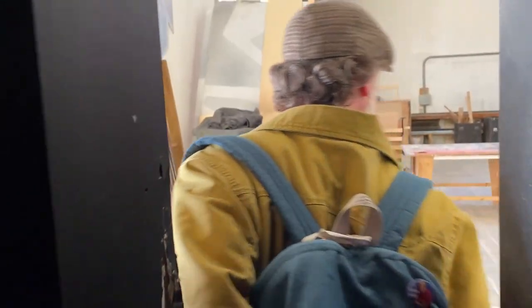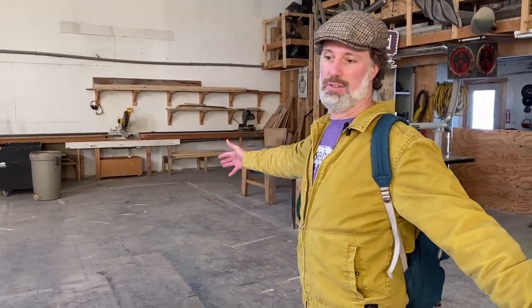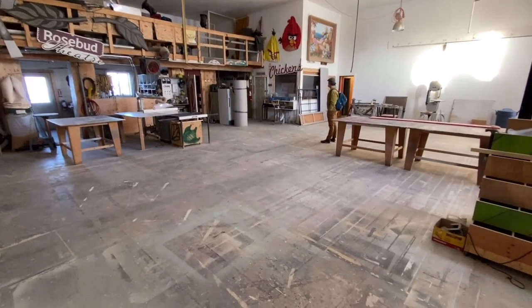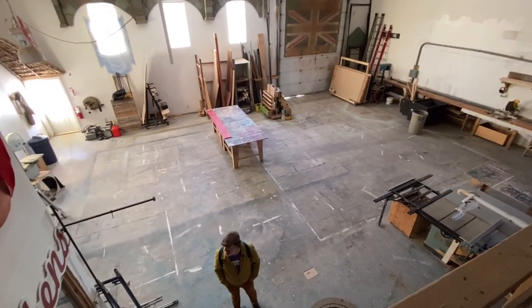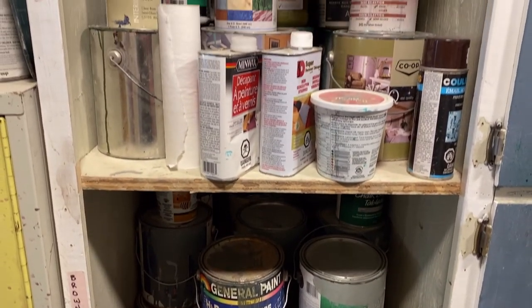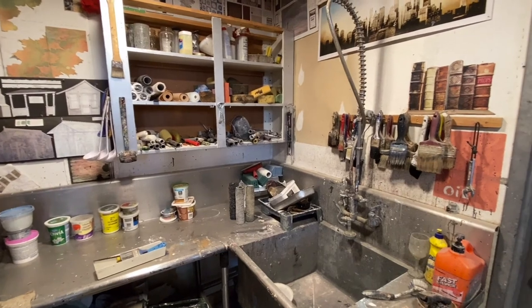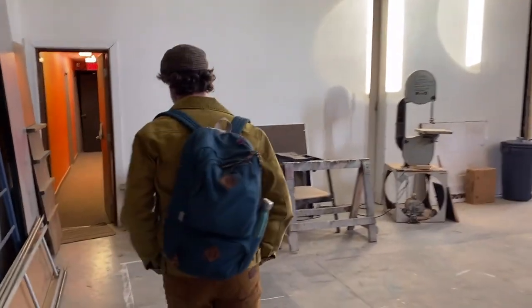This is our set shop where all kinds of stuff gets built. One of the great things about its size is that for our main stage you could lay out whole set pieces, fit them up, or do large-scale scenic painting on the floor. With student productions, we have supervisors from the different departments to guide the students so they can actually build what they need for the show, and this is where all that happens.